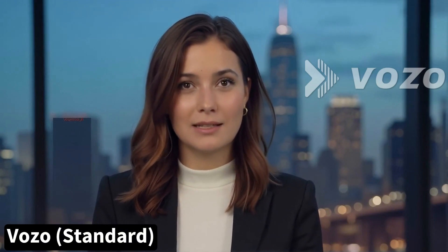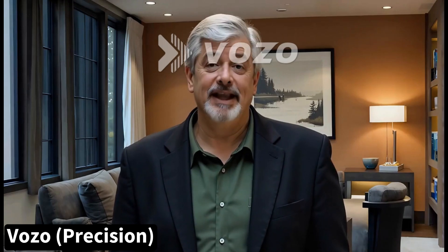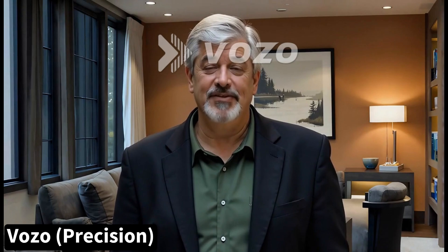Next we have Vozo. News anchor: 'Tonight's top story — a breakthrough in AI technology has stunned the scientific community.' That's a really prominent watermark, but I'm on the free trial. Here's Jimmy: 'They say money can't buy happiness, but it can buy tacos, and that's basically the same thing, right?'